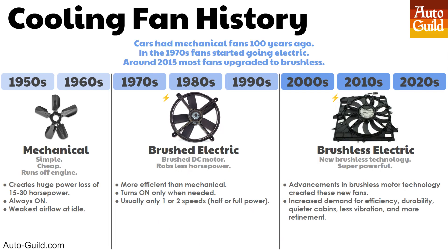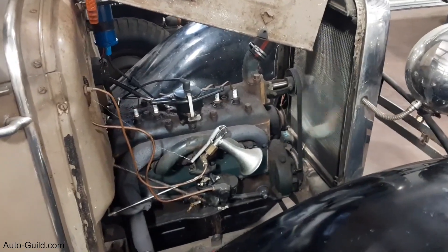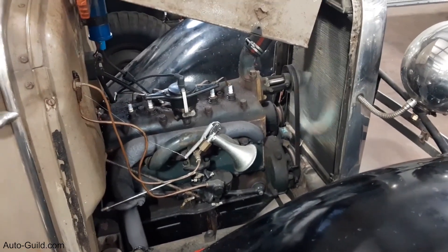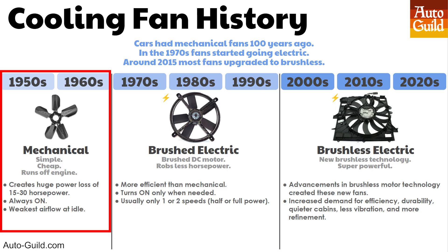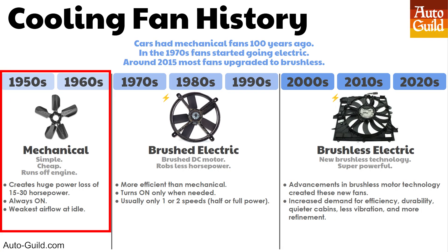A quick history of car fans you may not know. Automakers used mechanical fans for many decades, going all the way back to the early days of the automobile. They are terrible for a few reasons. They rob power from your engine — 15 to 30 horsepower. They're always on, even when you don't need them. And since a mechanical fan spins the same speed as the engine, it moves very little air at idle. It cools the least when you need it most, like when you're stuck in traffic on a hot day. They're also annoyingly loud.